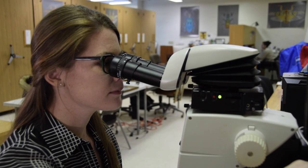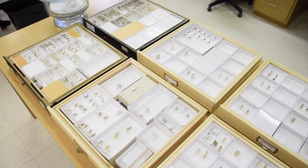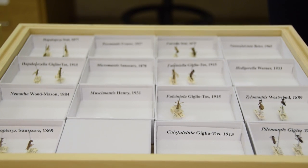I investigated 16 different genera using specimens from the Natural History Museum of Paris, France, the Natural History Museum of Vienna, Austria, and the Cleveland Museum of Natural History. I also compared descriptions of species in genera and taxonomic literature.